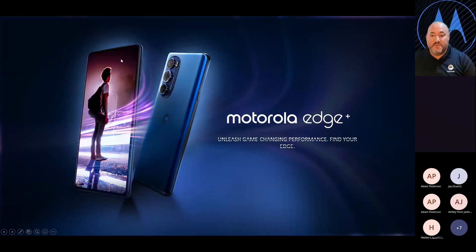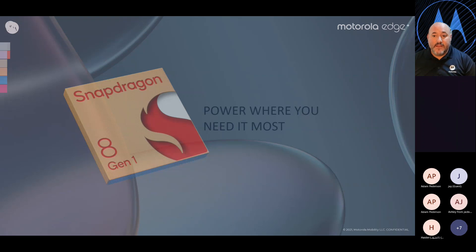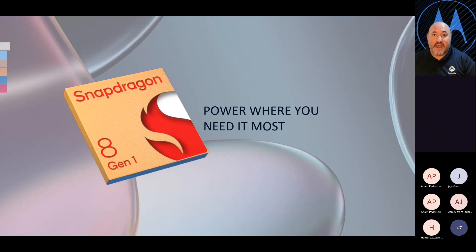The first one is going to be the new Motorola Edge Plus. It's exciting to have this in your stores. It is the first flagship device that Motorola has had inside of Boost stores, and it is a phenomenal device — it's my personal device. I use it for both personal and work. This is a 5G device using the Snapdragon 8 Generation 1, the fastest 5G processor in the market today. Not only will you have that 5G network capability, but it's going to give you all the power your customers need.